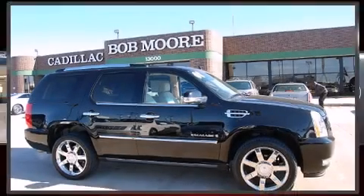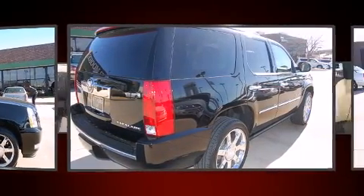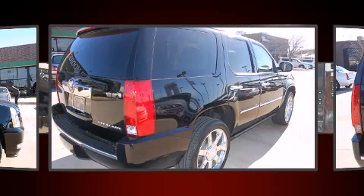Climb inside the 2008 Cadillac Escalade. Under the hood, you'll find an 8-cylinder engine with more than 400 horsepower, providing a smooth and predictable driving experience.